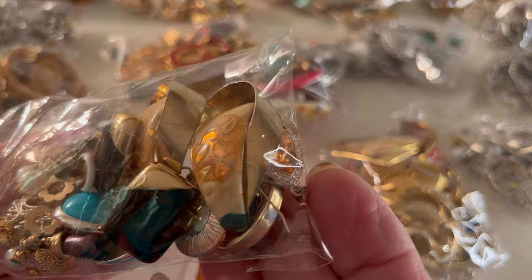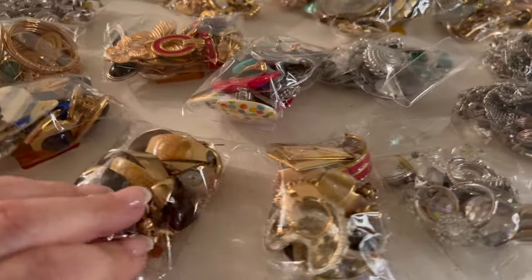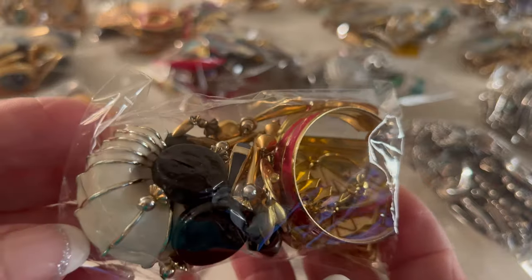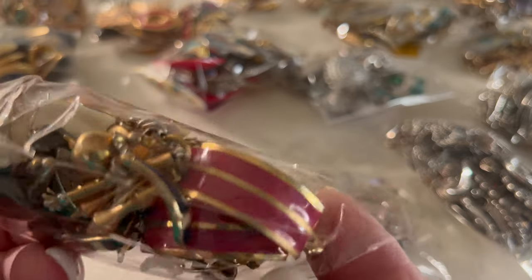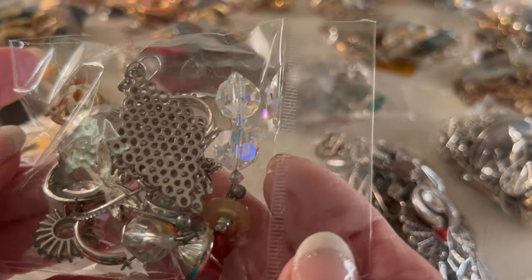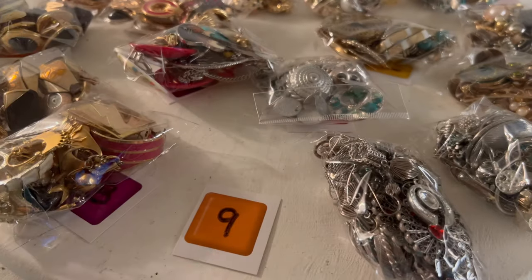Next up is number seven, and this is what you get in number seven. I encourage you, if you see something that you like, just go down to the comments and put the lot in before someone else does. This one is number eight. Sorry if I hold it too close — it loses its zoom. Kind of an 80s style going on there. That one's eight. Next is number nine. I see some Aurora Borealis. All of these are matched up. That's number nine.